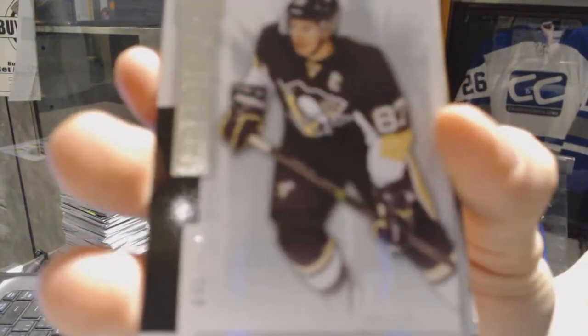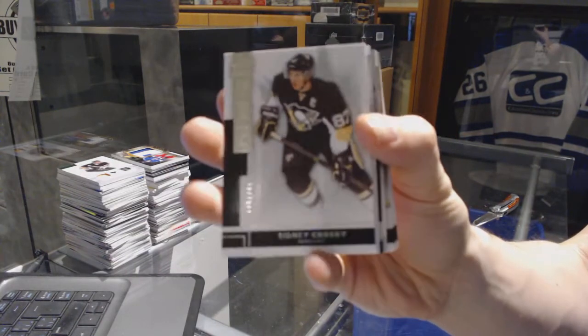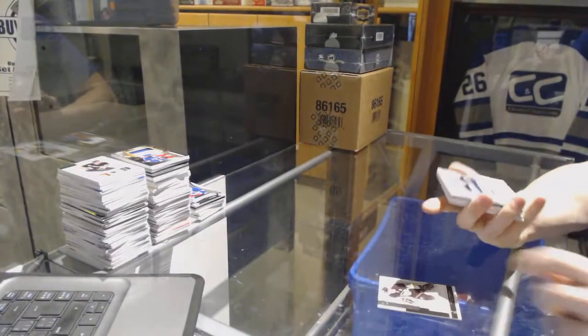All right, we've got a base card number 249 for the Pittsburgh Penguins, Sidney Crosby. Sidney Crosby? Oh, filthy.